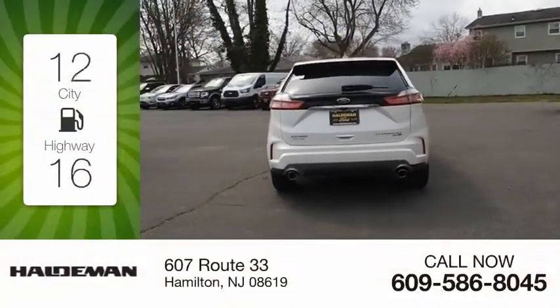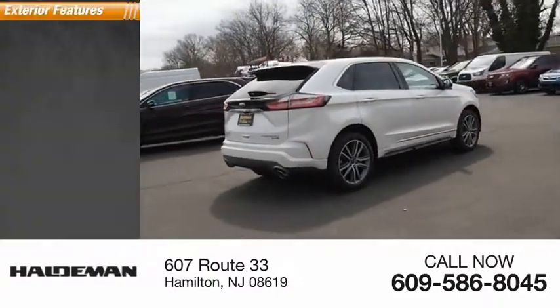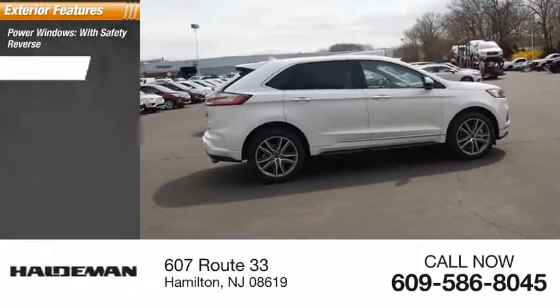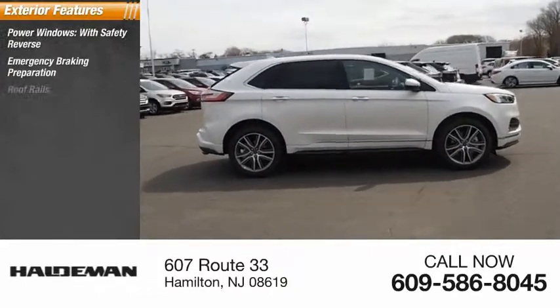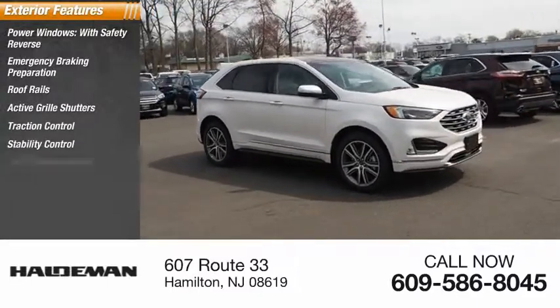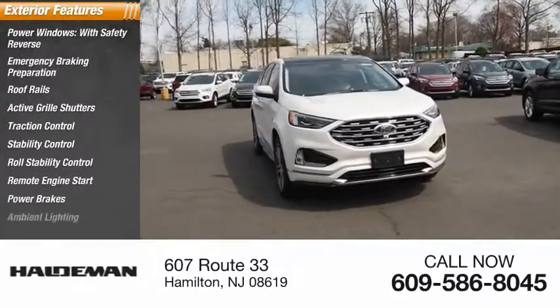Great fuel efficiency saves you money by requiring fewer trips to the gas station. Here are some of this vehicle's great options: power windows with safety reverse, emergency braking preparation, roof rails, active grille shutters, traction control, stability control, roll stability control, remote engine start, power brakes, ambient lighting.